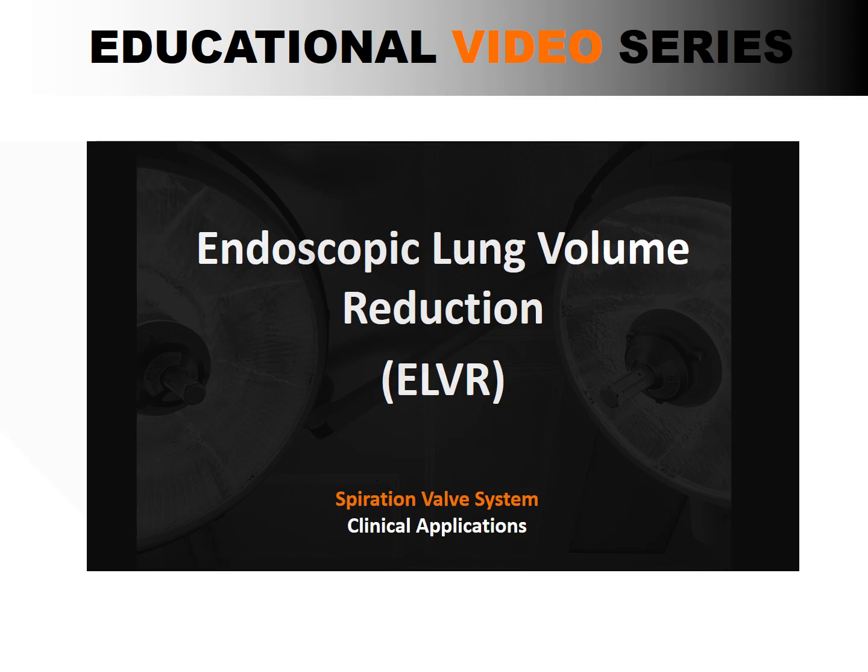Hello and welcome to our educational video series. The use of endobronchial valves dates back to the early 2000s, but its use was mainly experimental. It was not until recently that the benefits have been proven through well-designed clinical trials. It is now approved for the treatment of severe COPD through endoscopic lung volume reduction.